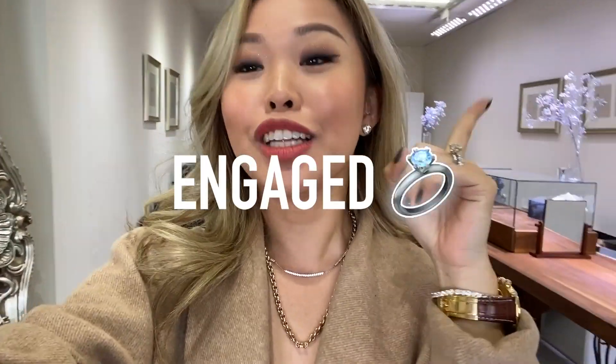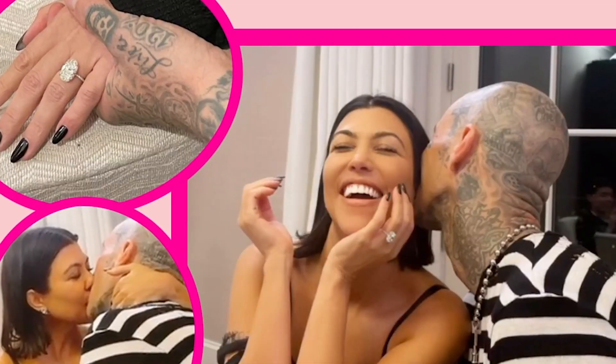Good morning, guys. I usually don't follow gossip and definitely don't keep up with the Kardashians, but this morning I woke up with the news that Kourtney Kardashian is engaged. So I decided to do a video with a full breakdown of her ring.